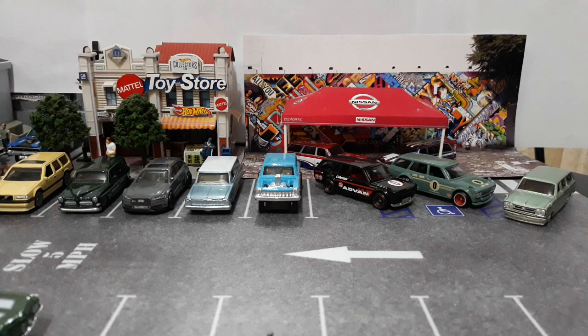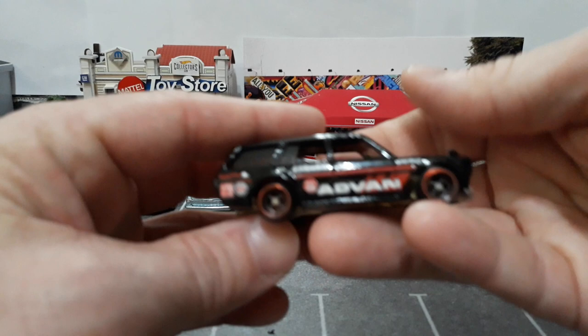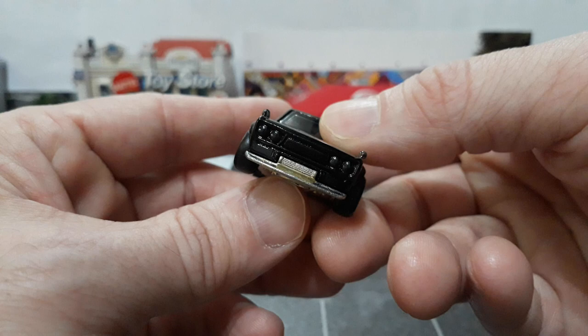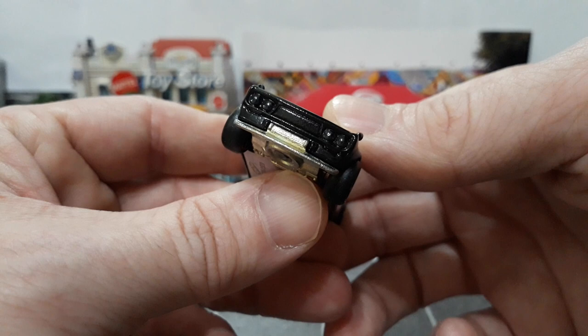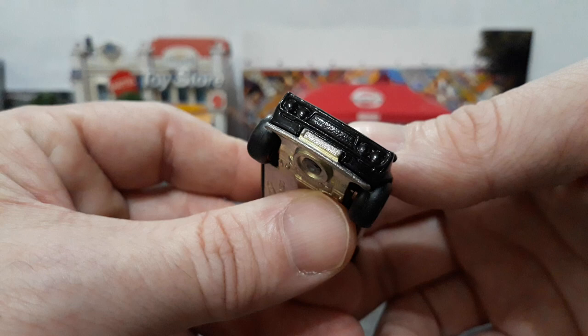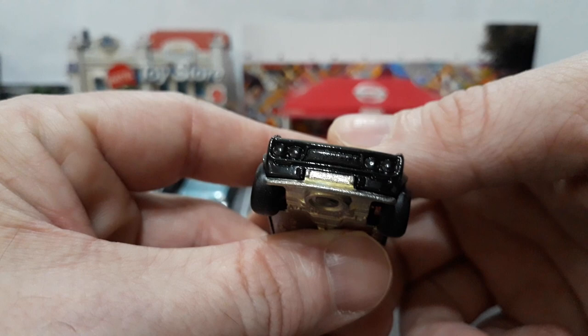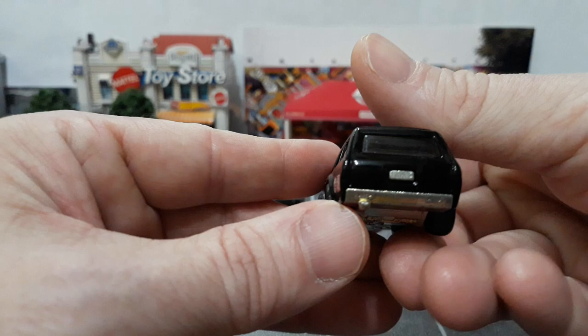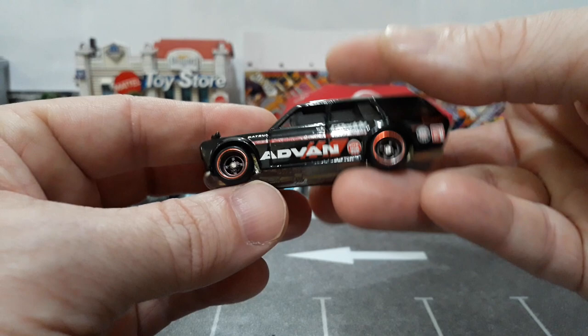Moving on to the Datsun 510 wagons — this is one of the more famous retail premium releases. This is from your Japan Historics 1 set, the Advan livery, and this is one of the first Car Culture releases when they were still on the small cards. They did not have detailed headlights and grille, and this one has kind of a semi-smooth grille — not really textured but it does have some texture. Not sure if that's orange peel on the paint or too much paint covering some of the holes in the mesh. No taillight decals on these older Car Culture releases either.